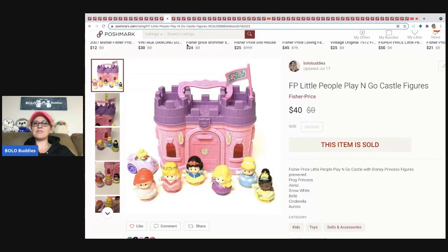The next item is this Fisher Price Little People Play and Go Castle with the princesses. This came from a garage sale; my cost of goods was $5 and I sold this for $40 plus shipping.